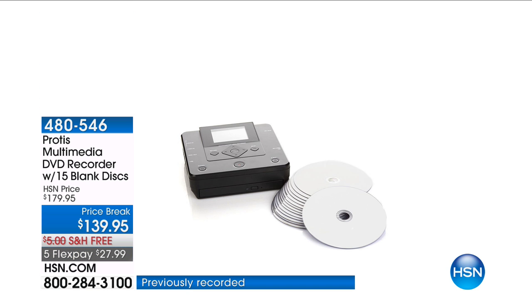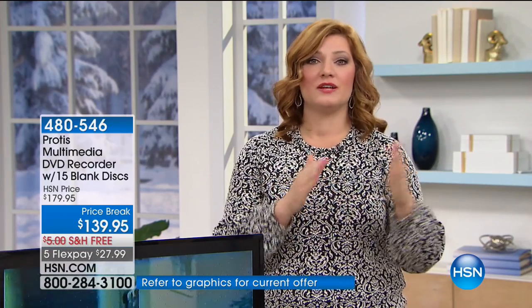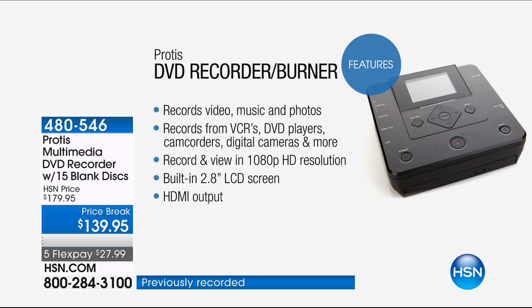We've seen others on the market where they're big and clunky, you need a computer, you need a TV. What if I were to tell you that all those VHS tapes, all of our memories, thumb drives, SD cards with pictures or music — a lot of us go: how do I transfer those precious memories that I don't want to lose? I don't want them to degrade on a VHS tape. Well, Protus is going to do the job for you — one touch, simple, easy to do — and we have the best price: for the first time on five flexible payments of $27.99.